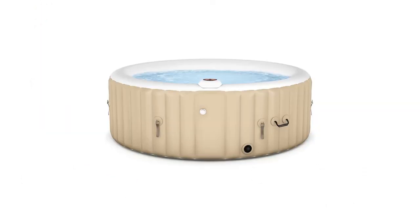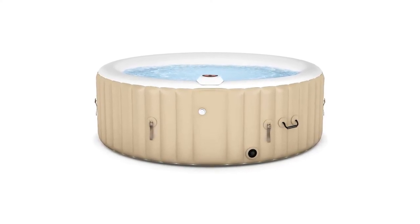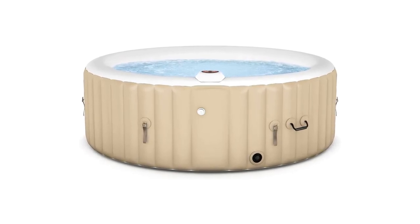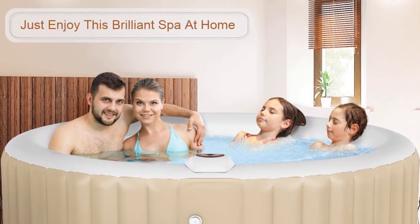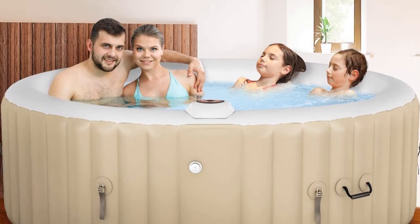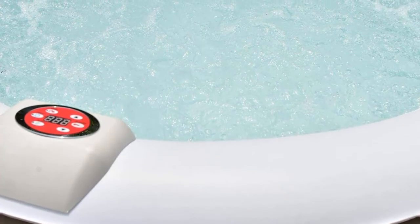Pros: It has 130 bubble jets, which is generous for a pool of this size. Its no-pump technology increases its portability. It has a zipper bag and carrying handles for easy transportation. Con: It's positioned as a 4-6 person tub, but it's actually two different models, which can be confusing.